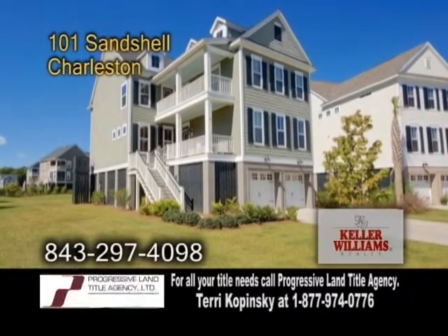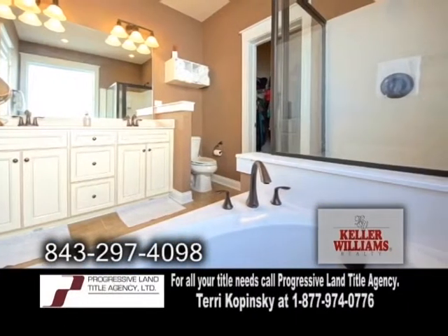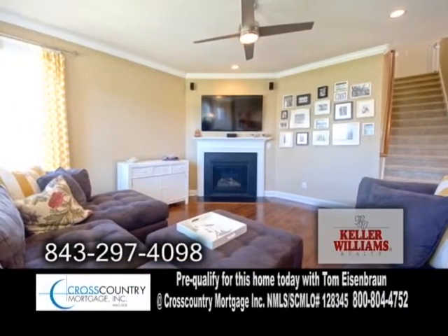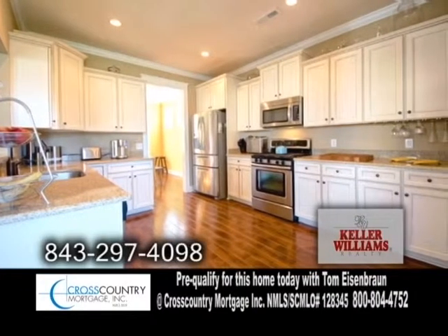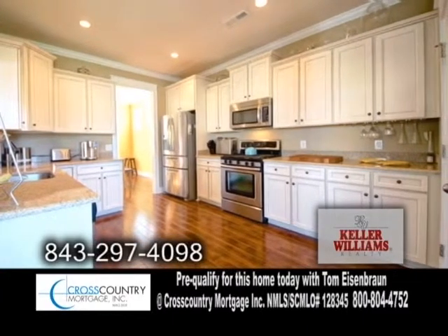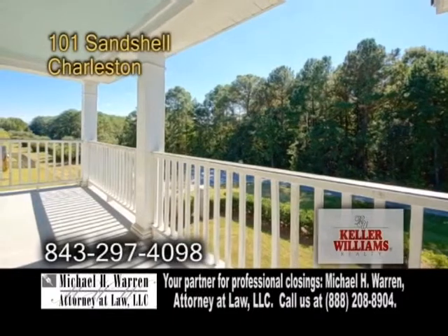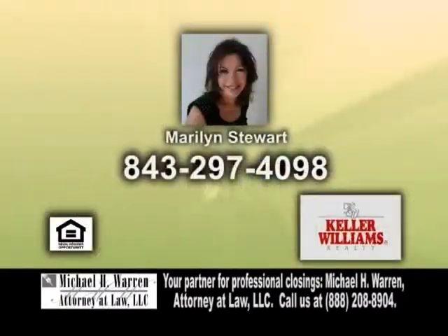An immaculate home in Charleston. This four-bedroom, four-and-a-half bath home is only 13 minutes to Boeing and Charleston Airport. The open floor plan includes a large living room with hardwood floors and a fireplace. The gourmet kitchen has stainless steel appliances and a pantry. Enjoy your meals in the built-in breakfast bar or the eating area. Relax with a cup of coffee and enjoy the sunrise on either of the two front porches. For a private tour, contact Marilyn Stewart.